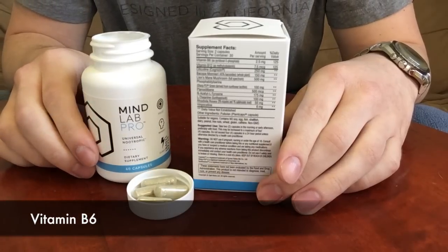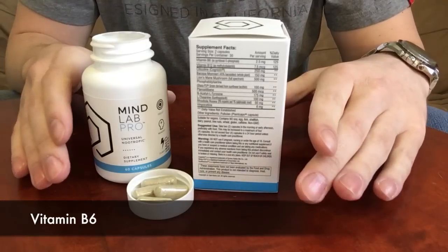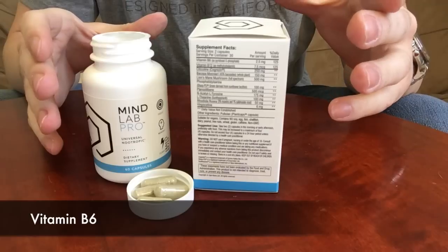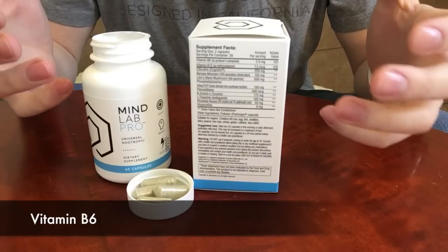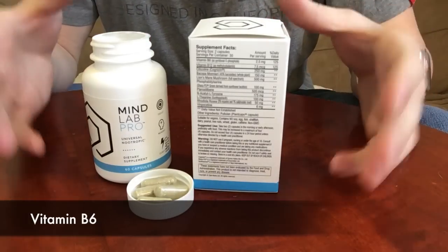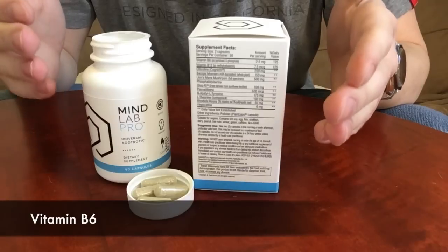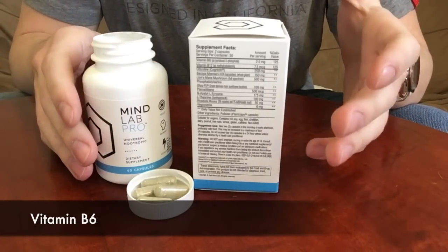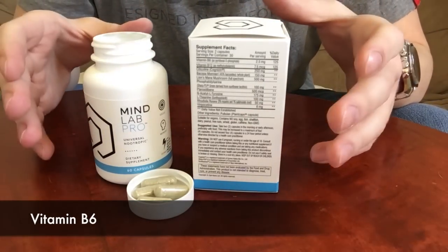MindLab Pro contains vitamin B6, which is an incredibly important vitamin for brain health. It's used in the energy metabolism process and helps in the production of neurotransmitters — the foundation of our thoughts, memories, and feelings. Low levels of vitamin B6 can make you feel mentally fatigued, depressed, give you less energy, and even lead to the shrinkage of brain tissue, as some research studies have found.